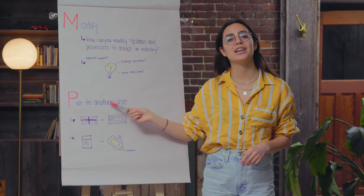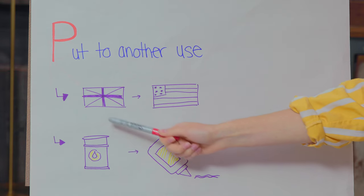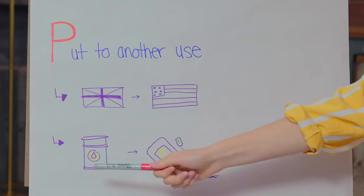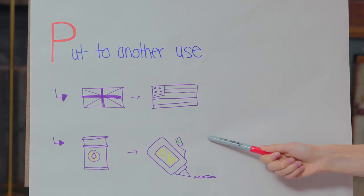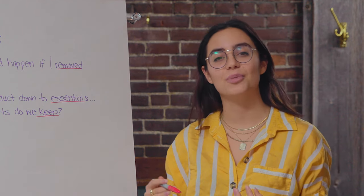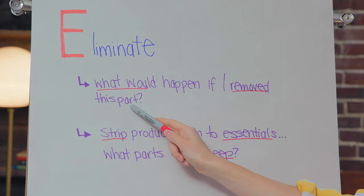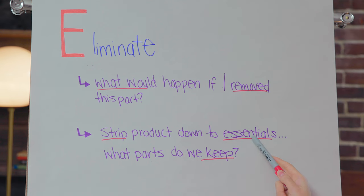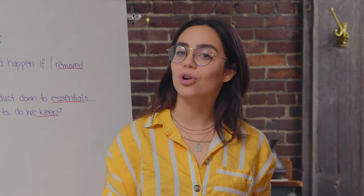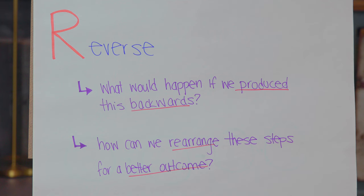P stands for put to another use — this technique explores how to shift an existing product to another market segment or user. Ask yourself what are the benefits for the product if used elsewhere, and can we recycle another industry's waste for a different use? E stands for eliminate — see what you can take away from the product or process to force a new angle. What would happen if we removed a specific part? And if we had to strip the product down to its essentials, what parts would we keep? R stands for reverse — innovating can happen simply by changing the order of the process. Ask yourself what would happen if we produced this backwards and how can we rearrange these steps for a better outcome?